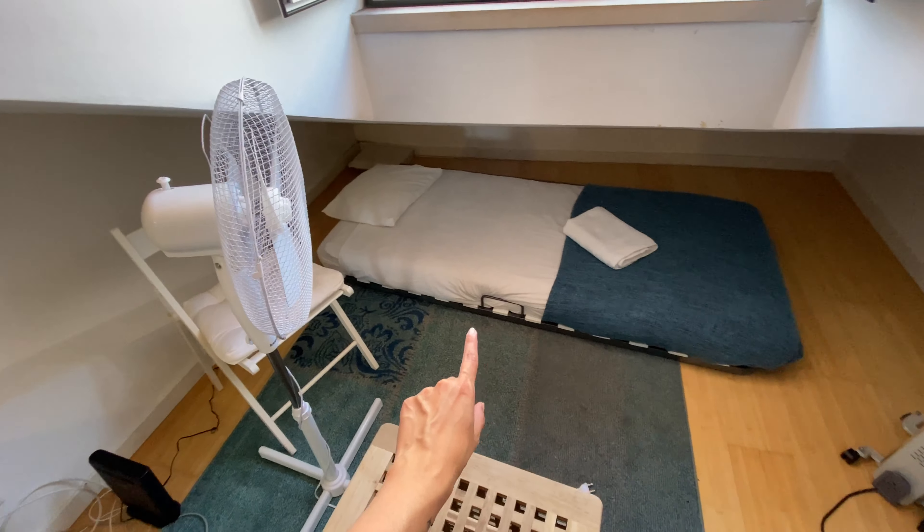We're gonna have an extra mattress there, a fan, a chair, a heating unit, and here we have a window.